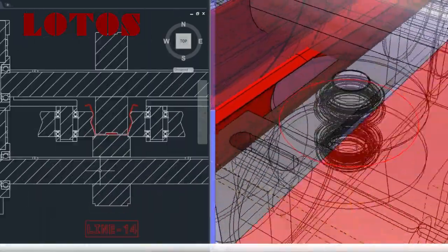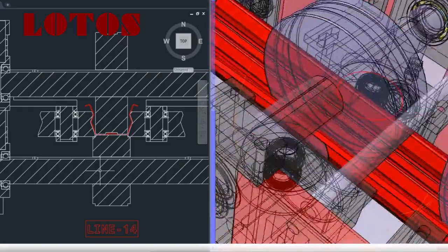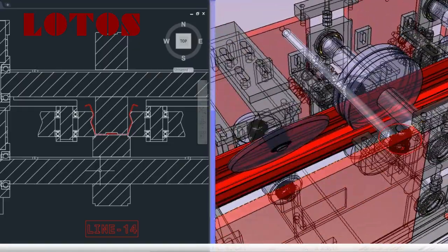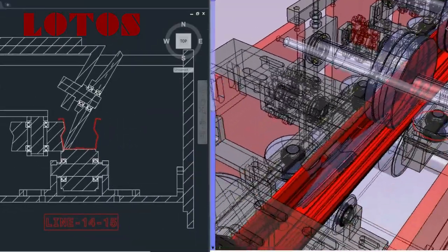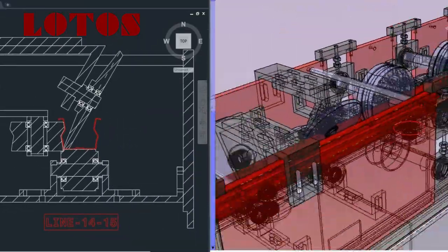A roll-forming line takes flat metal and gradually forms it into a consistent, continuous shape — super-efficient and perfect for making profiles like roof panels, doors, window frames, and more.